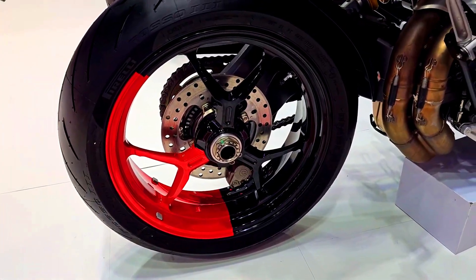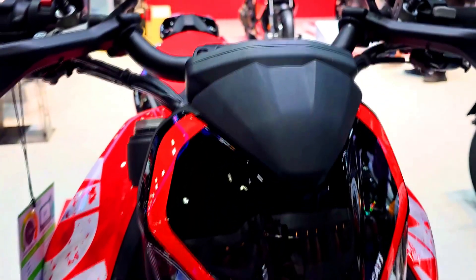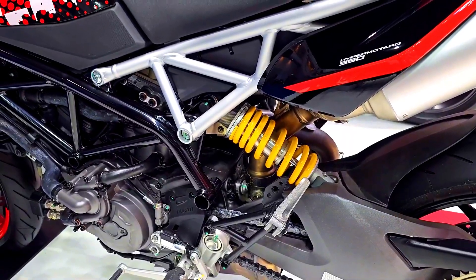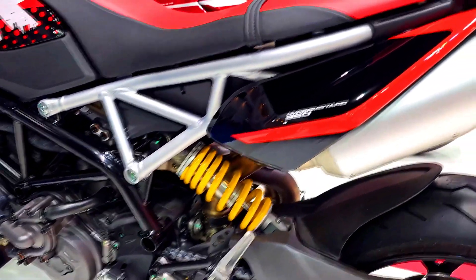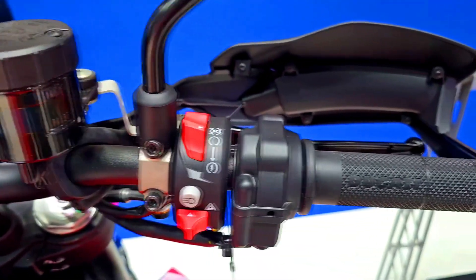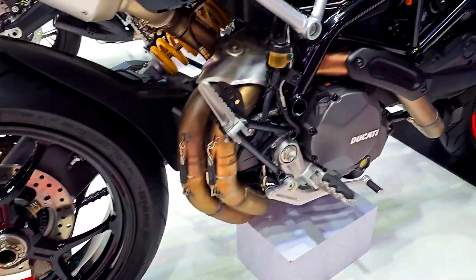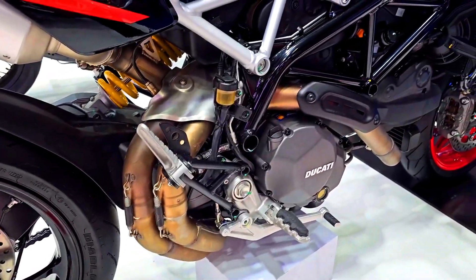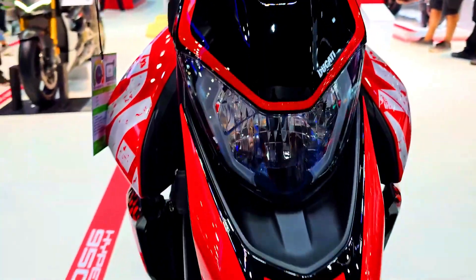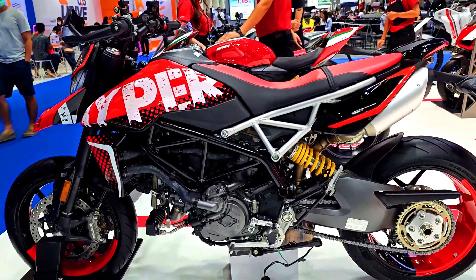On the Hypermotard 950 RVE, braking is provided by a double disc of 320mm diameter with 4-piston Brembo calipers at the front, and a 245mm disc with 2-piston Brembo calipers at the rear. The Hypermotard 950 SP uses the same brake configuration: 320mm double disc with 4-piston Brembo calipers up front, and a 245mm disc with 2-piston calipers at the rear.